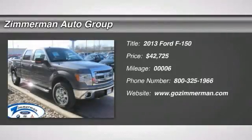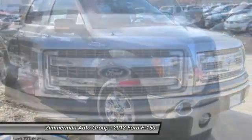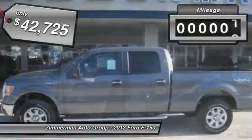The 2013 Ford F-150. A Ford F-150 knows how to handle any situation. It's built to follow orders, no whining, and is priced below $45,000. This vehicle has less than 100 miles.